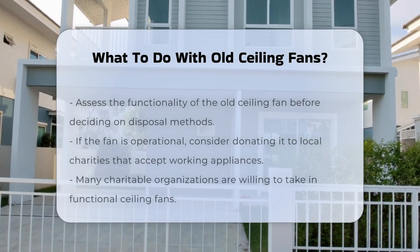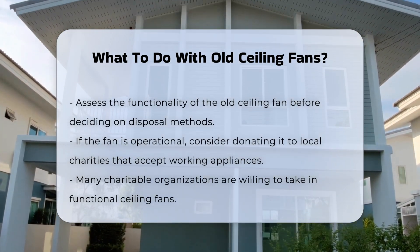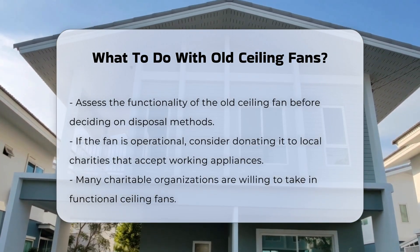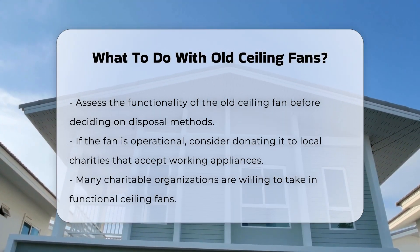Old ceiling fans can be a challenge to dispose of properly. First, consider if the fan is still functional. If it works, donating it is a viable option. Many local charities accept working appliances.